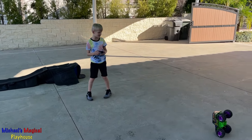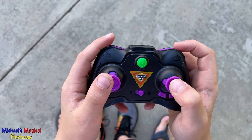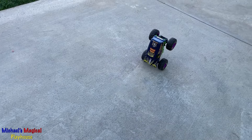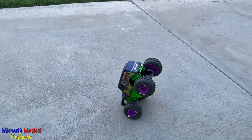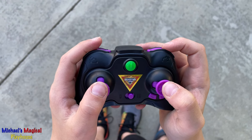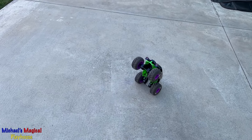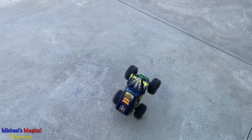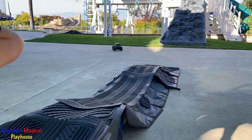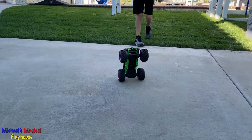Walmart has the best holiday tour. Watch this trip. Walmart, America's best toy shop, has the best toys for gifting this season.